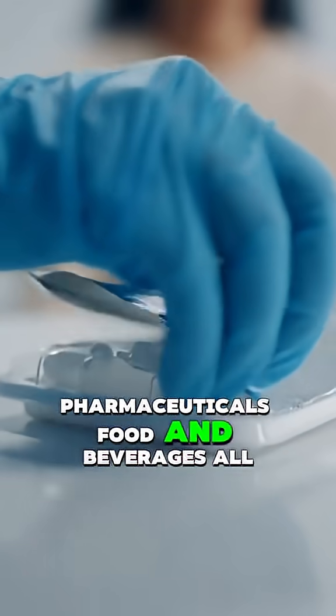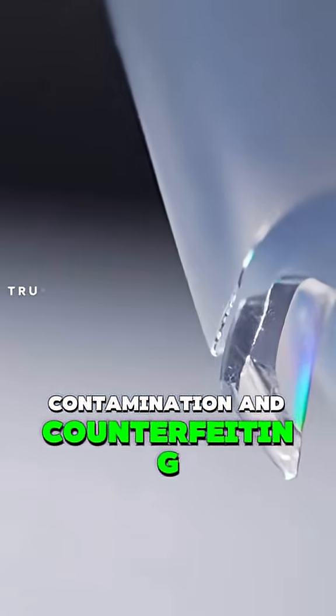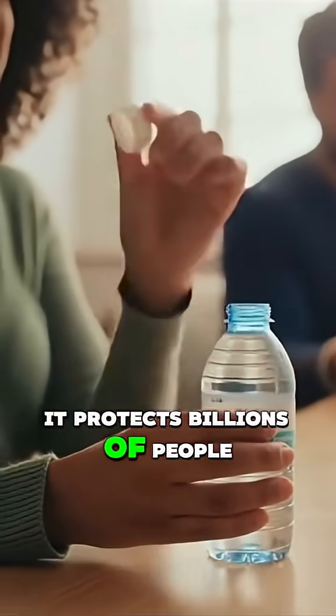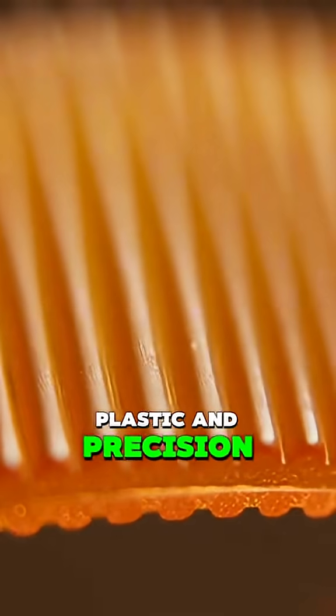Pharmaceuticals, food and beverages all depend on them to prevent contamination and counterfeiting. It's a simple idea, but it protects billions of people every day. Trust built from nothing more than a tiny ring of plastic and precision.